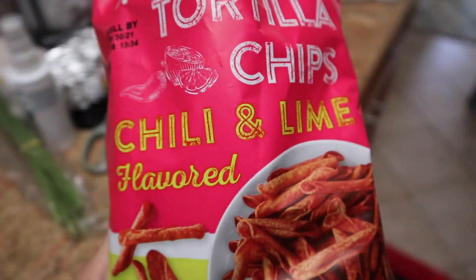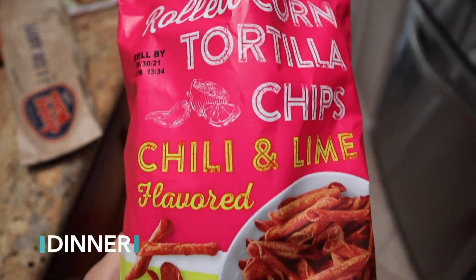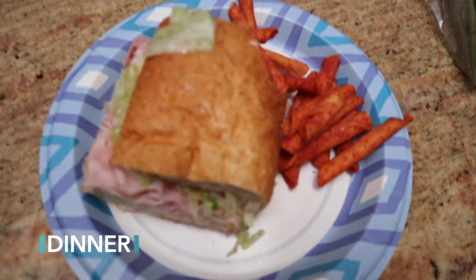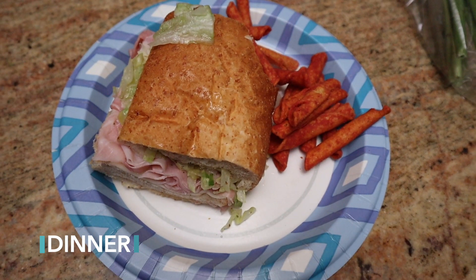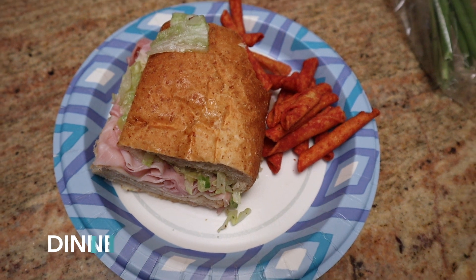Dinner on Monday was half of a Jersey Mike's sandwich along with these chili lime tortilla rolls from Trader Joe's. Delicious — and I only had half because it definitely is higher in calories.